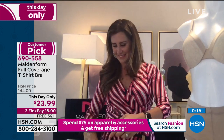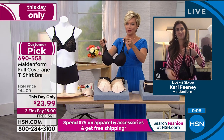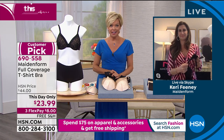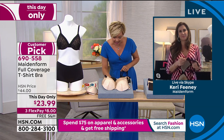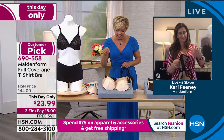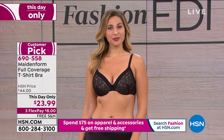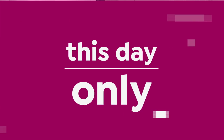Maidenform, you guys have earned your reputation — it's been almost a hundred years since 1922. It's a really beautiful brand. This is the time to do it. If you wait until tomorrow, it's going to be $44, ladies — it's almost half price today, and we've dropped below a thousand total. We've got all choices starting with size 34C, then 34D and DD, 36 to 38 C, D, and DD, 40 to 42 B, C, and DD. This day-only price goes away today — 690-558. And we'd be remiss if we didn't talk about these sexy little body boy shorts — I love these boy shorts, they're so...